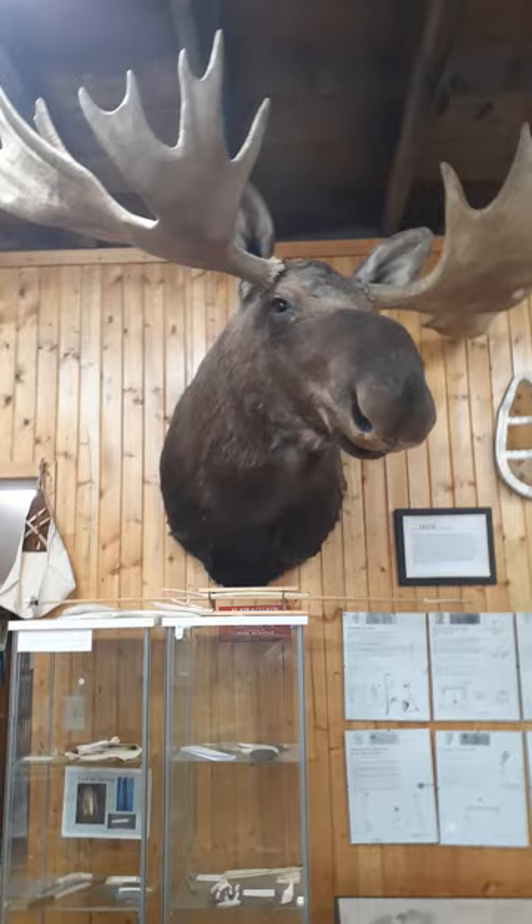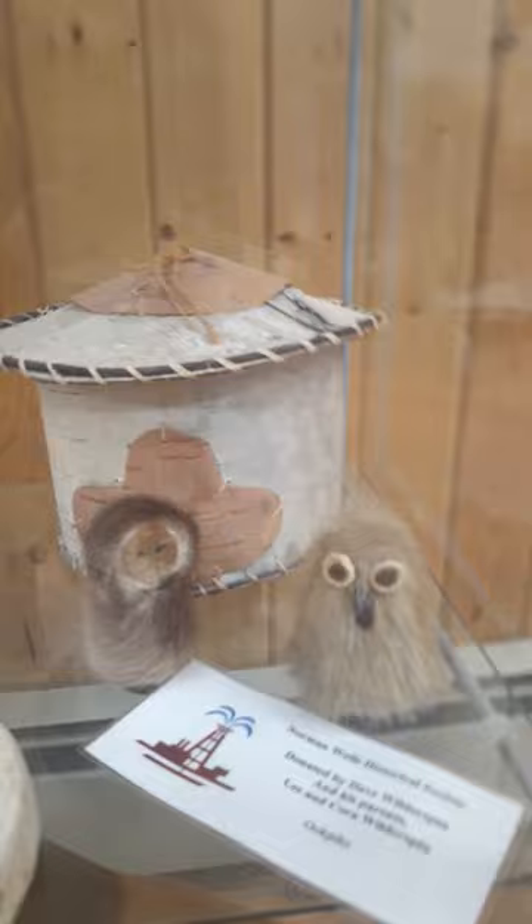We'll move on through the museum. Here's our moose — he's a big one. The gentleman told me he might be about 800 to 1,000 pounds if he were whole. So we have some drums — they're really nice, they sound awesome. This was a wedding dress, so pretty. These are some toys that children would have played with. And these are oak picks — really cute little oak picks, I love them.